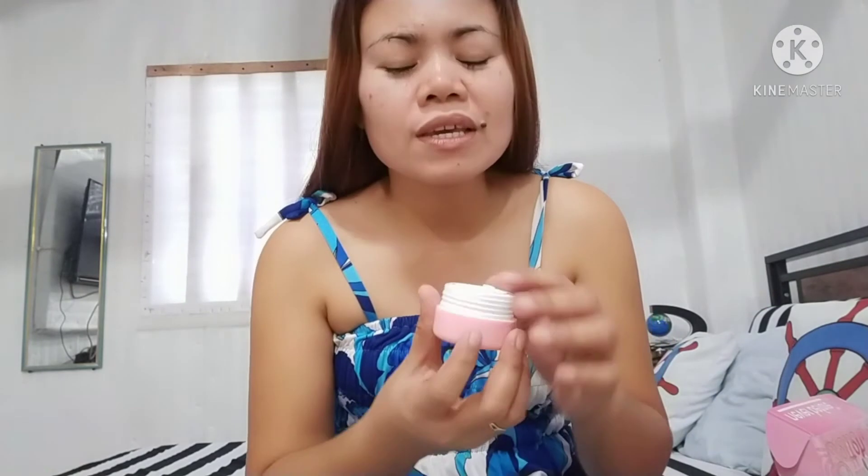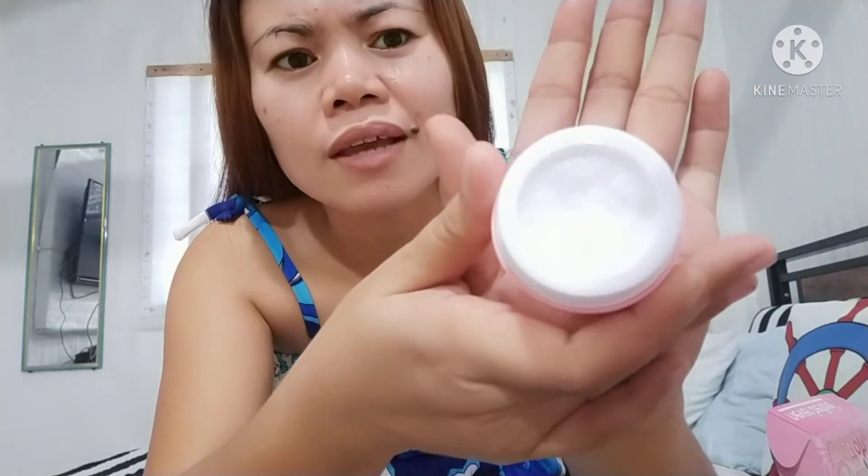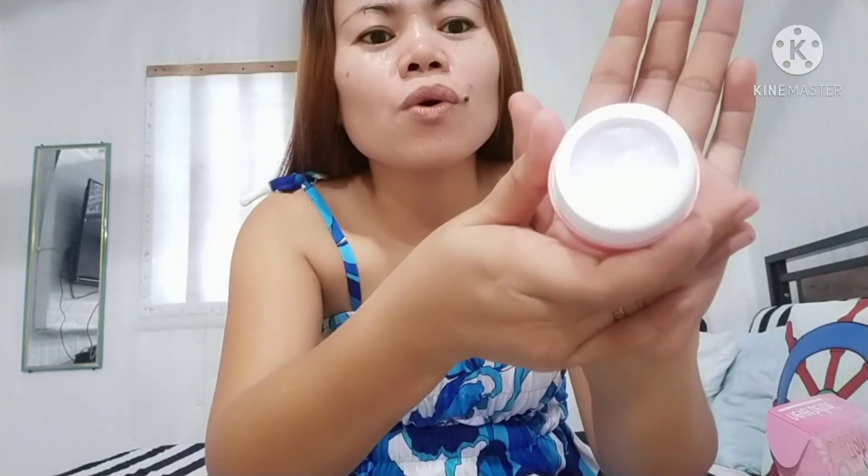For our morning skincare routine, I've already finished washing my face using the whitening soap as my cleanser. Now we will use our sun blocker. After cleaning our face with the soap, we apply our sun blocker — put a little amount on your face and spread it in a circular motion.